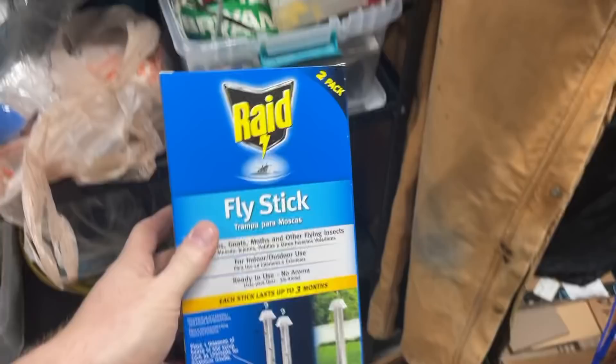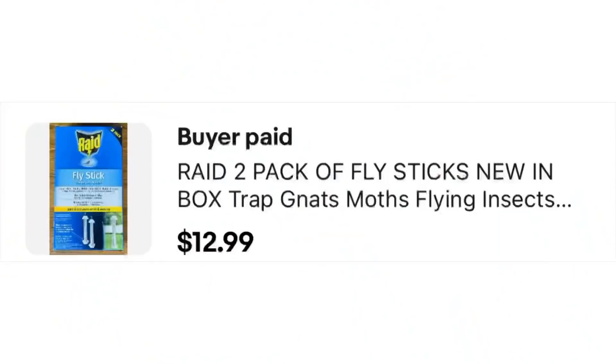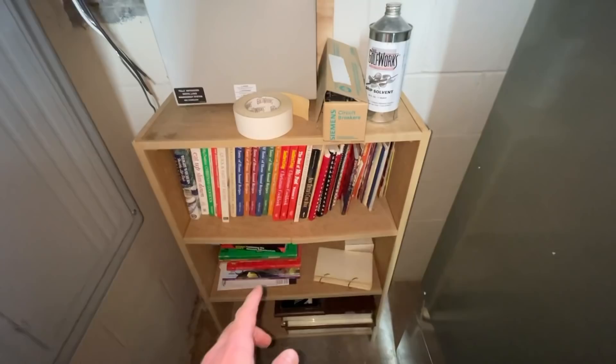Even look up top — fly sticks, made by Raid. People want them. Sold it for $12.99 already.